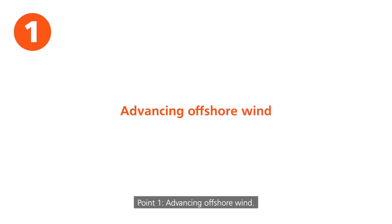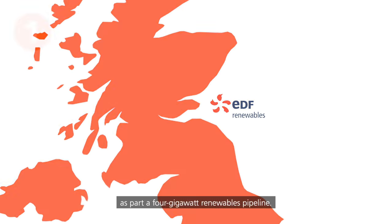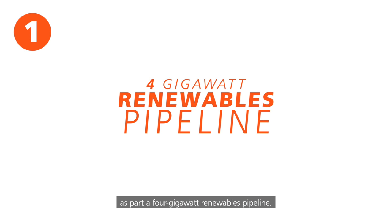Point one: advancing offshore wind. EDF Renewables is already building the Nartnaguer wind farm in Scotland as part of a 4GW renewables pipeline.